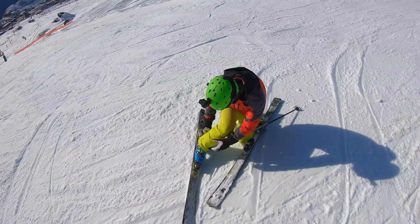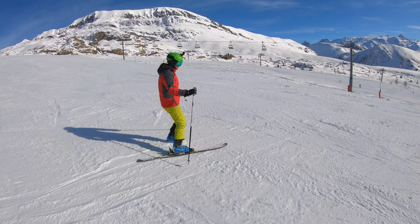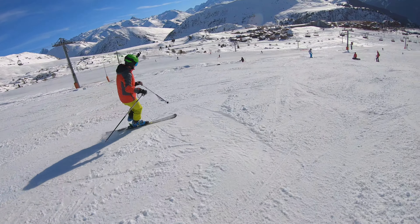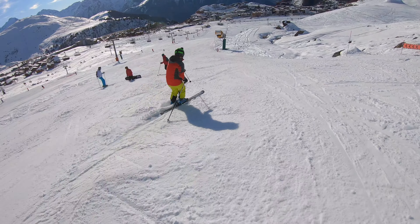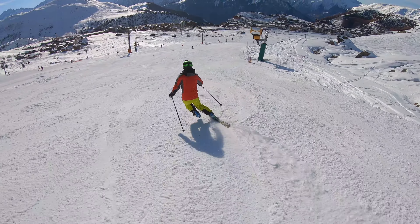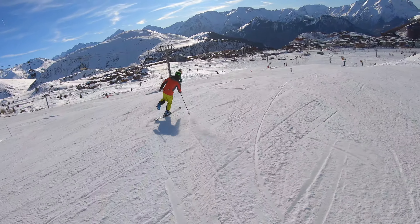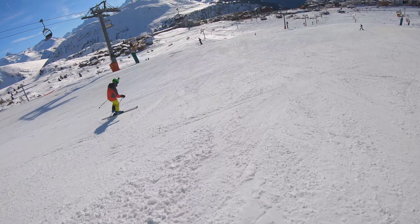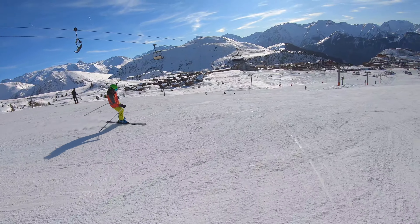Here we go, it's one-ski time! You can tell from the first couple of turns that he is feeling those 15 years of not doing this exercise. However, he gets really into it when he starts building up his speed and building up his confidence.